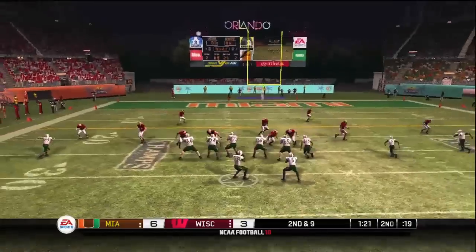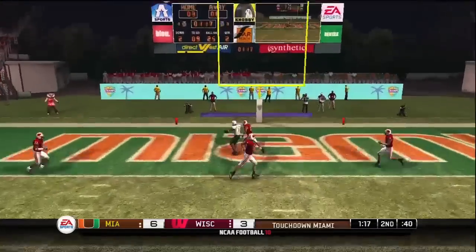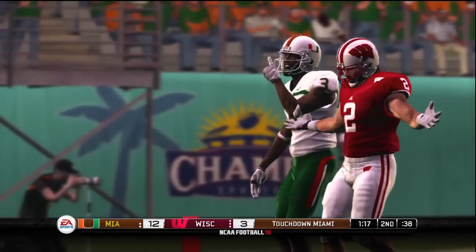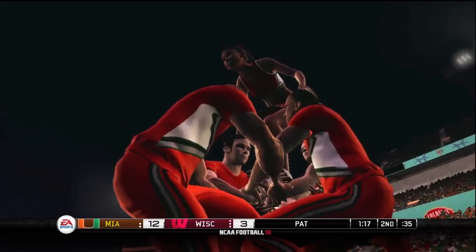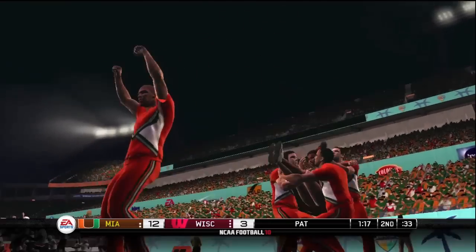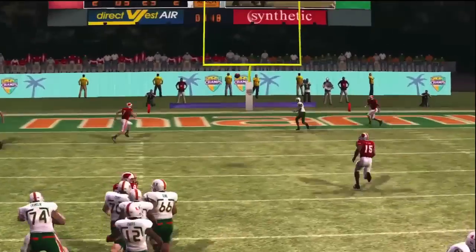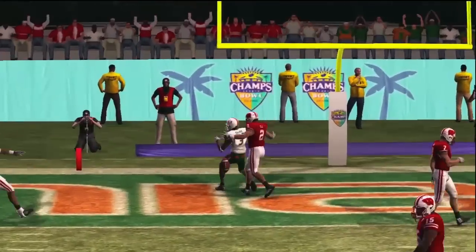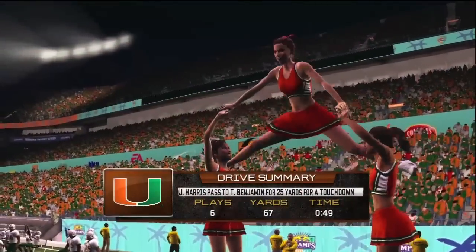Lines up in the shotgun, three receivers split out. Harris back to pass — lets it go and it's caught for the touchdown! The wide out makes a big catch there. Whenever you have a receiver who can make plays like that, you just want to get the ball in his hands and let him do the work. That was a tremendous throw by the quarterback too — don't forget about the guy slinging the ball all over the field. Here's the drive summary.